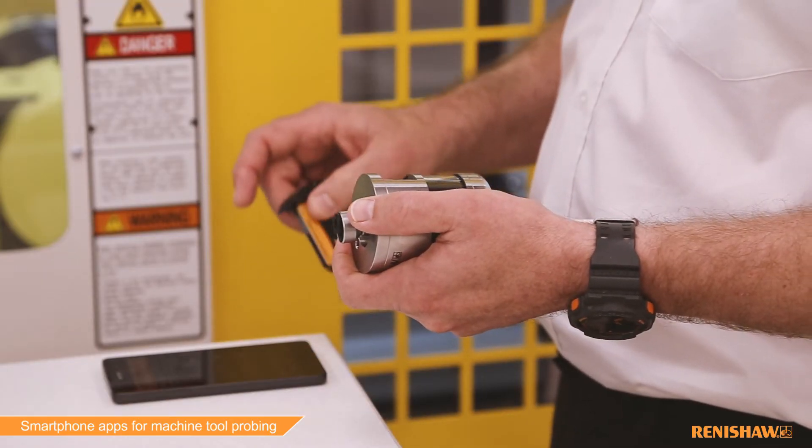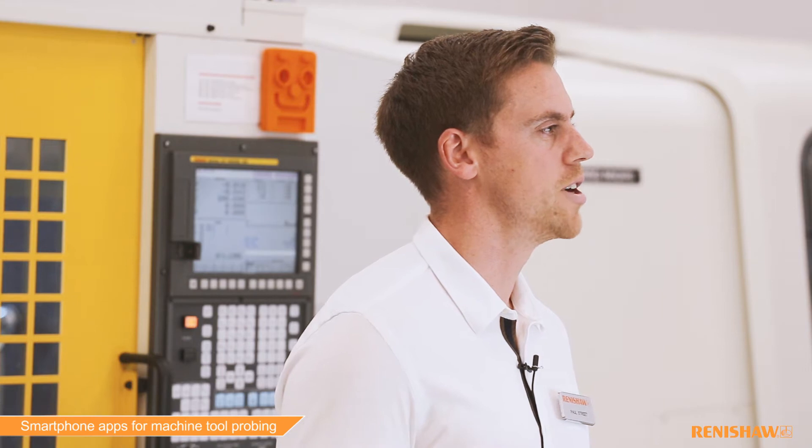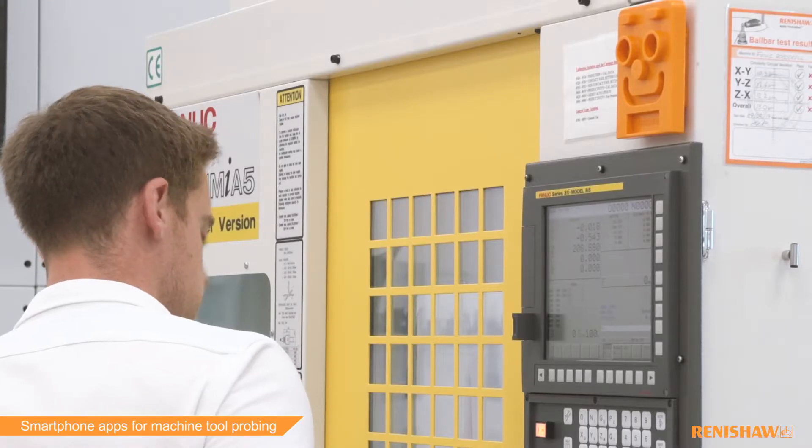At Renishaw, we recognise that smartphones, tablets and their associated apps have become part of everyday life. We are committed to developing a range of mobile and on-machine apps for our customers which make using, configuring, installing and maintaining our systems even easier.